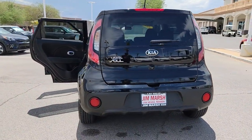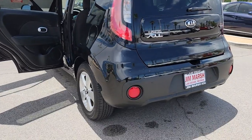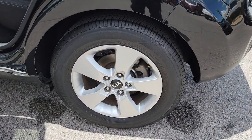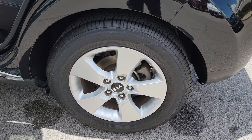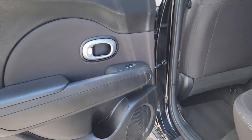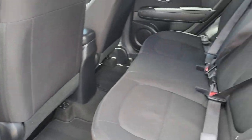Keyless entry, 4-cylinder engine, backup camera, satellite radio, iPod, MP3 input, aluminum wheels, electronic stability control, pass-through rear seat, intermittent wipers, variable speed intermittent wipers.